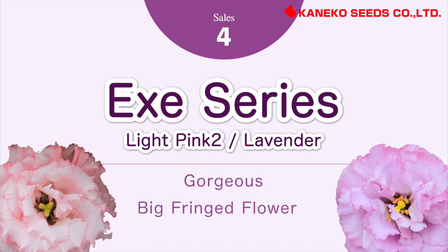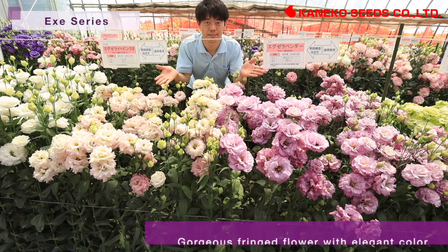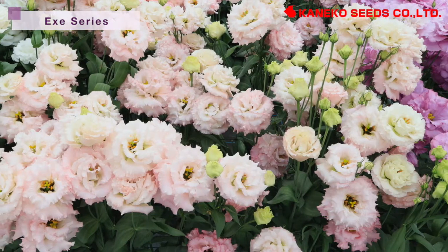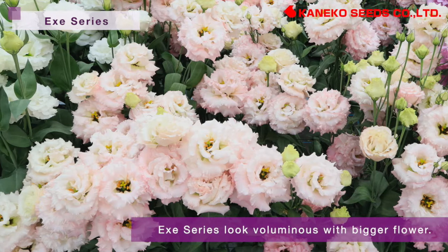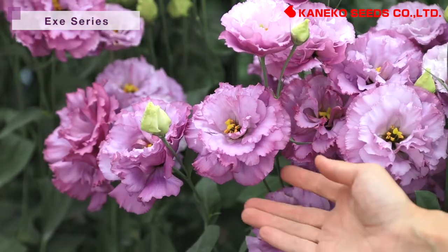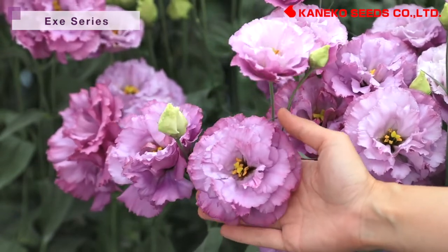X-series — gorgeous big fringe flowers. X-series has gorgeous fringe flowers with elegant color. Compared to Julia series, the flowers of this series are less fringed, but they look voluminous with bigger flowers. This series is also popular for wedding or funeral ceremonies. We introduce two varieties: X-Light King 2 and X-Lavender.